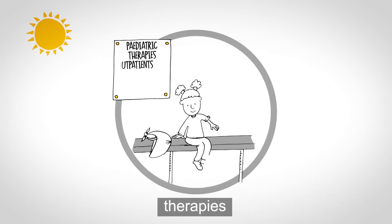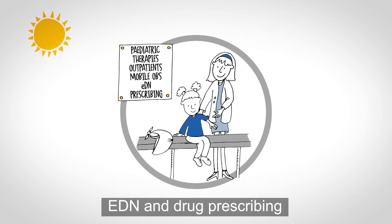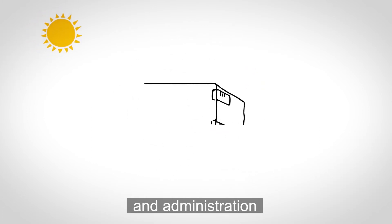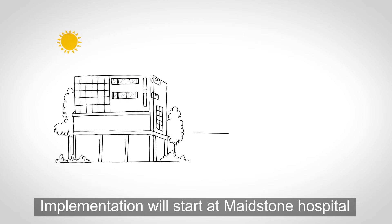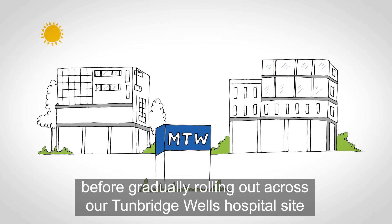Phase two will see EPR introduced to paediatrics, therapies, outpatients, mobile observations, EDN, and drug prescribing and administration. Implementation will start at Maidstone Hospital before gradually rolling out across our Tunbridge Wells hospital site.